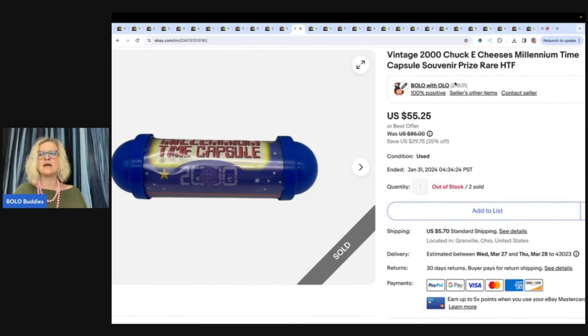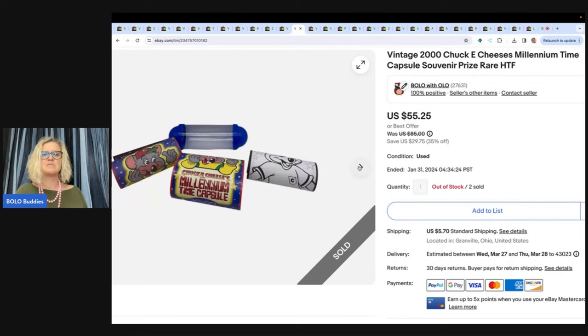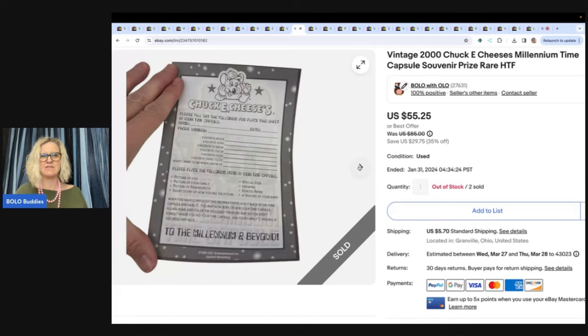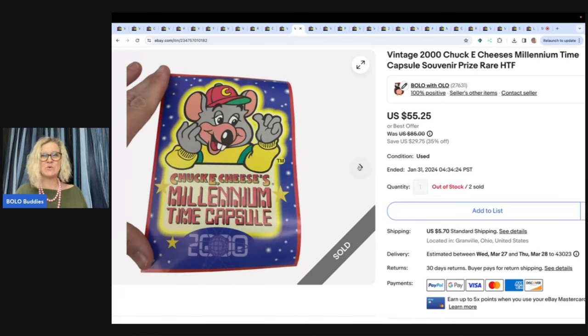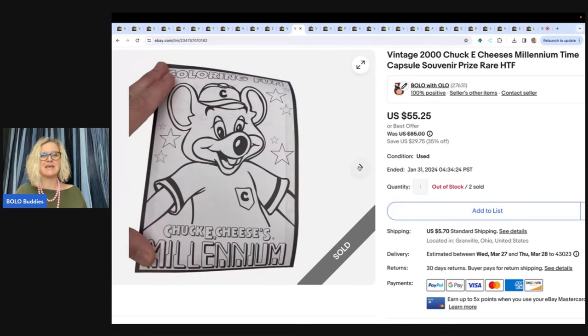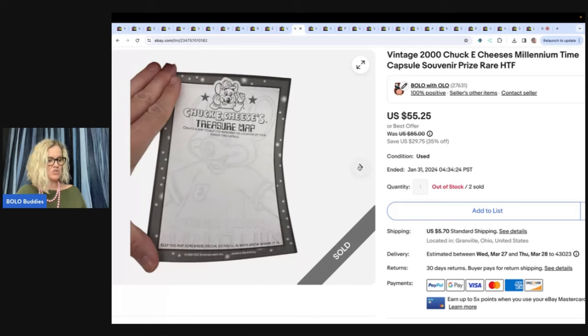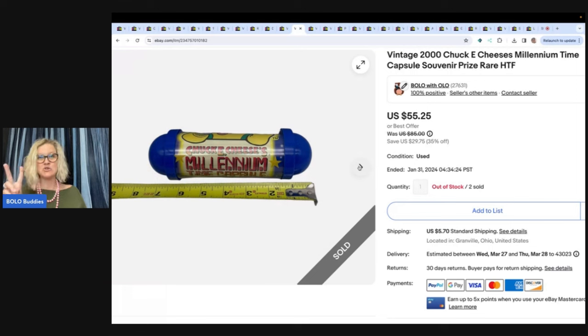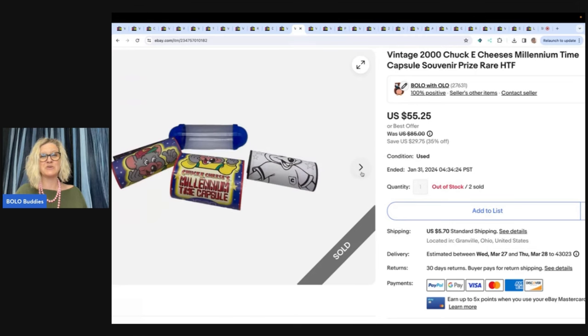This is a vintage 2000 Chuck E. Cheese Millennium Time Capsule Souvenir Prize. This is a cheap, cheap plastic toy — but Chuck E. Cheese items can be a big money bolo. I got this at a garage sale for $0.25 and sold it for $45, with the buyer paying shipping. I got two of these the same day for a quarter each and they both sold for over $40. Would you have expected it or would you have walked past it?